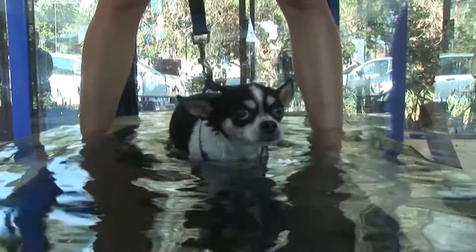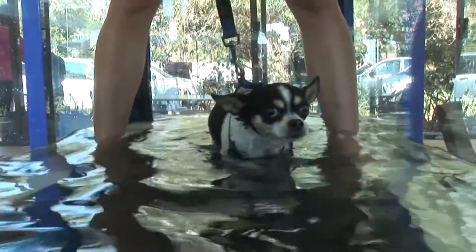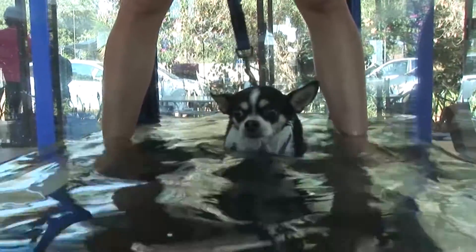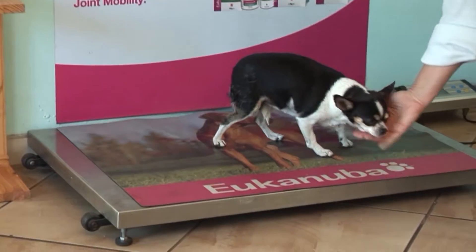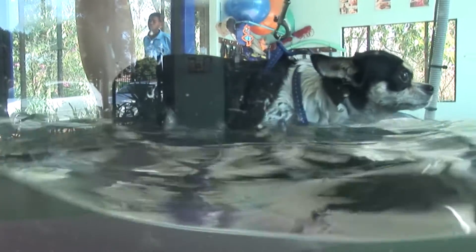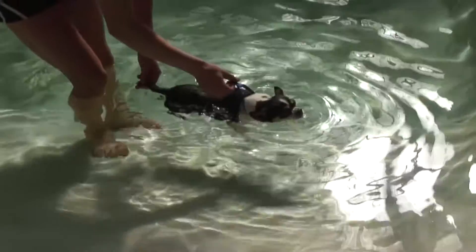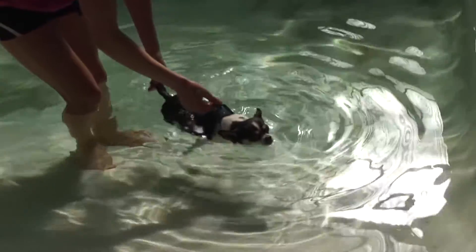Hydrotherapy is possibly the most valuable component of rehabilitation. There are specific principles of water that provide unique benefits to patients. These properties include relative density, buoyancy, hydrostatic pressure, viscosity and resistance, surface tension, and water temperature. In addition, the swimming stroke comes quite naturally to most dogs, and it is enjoyable.